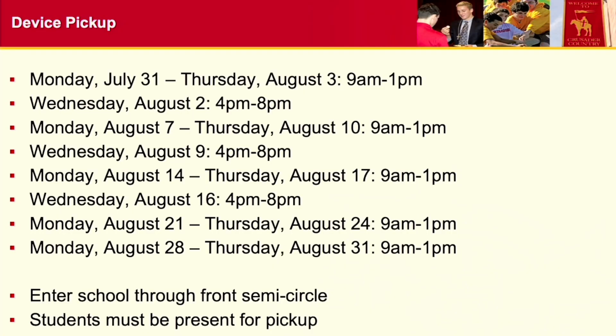Device dates are every Monday through Thursday starting July 31st, from 9am to 1pm. And then August 2nd, 9th, and 16th will be from 4pm to 8pm. It's important — for the evening sessions especially, you want to come in through the front semicircle, because all the other doors will be locked. Come in through the front semicircle and you'll be directed from there.